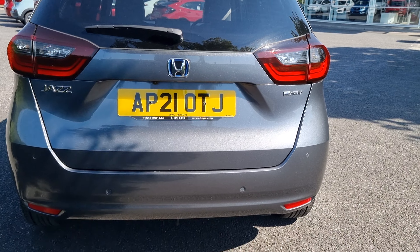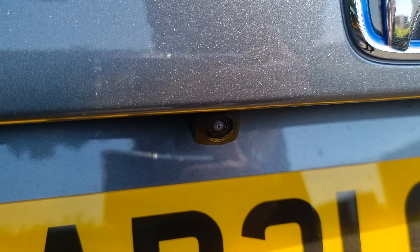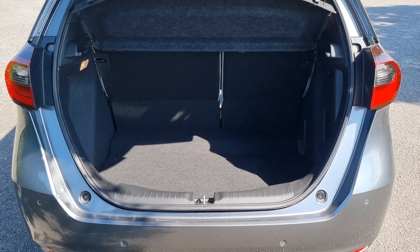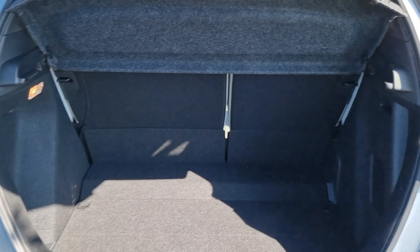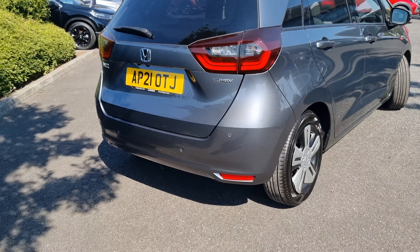You can see it is a 21 reg as well. We do have four rear parking sensors and a reversing camera just there in the back of the car. There is also plenty of room — we've got 60/40 split flat-folding rear seats as well.